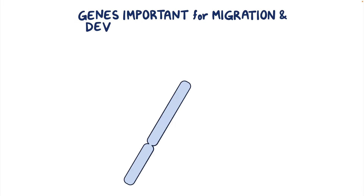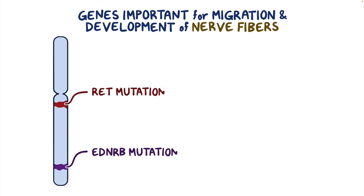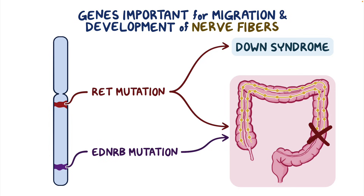Two specific genes thought to be important for migration and development of these nerve fibers are RET and EDNRB. Mutations in either of these could lead to an absence of these plexuses. Mutations in the RET gene have also been linked to Down syndrome, which may help explain why Down syndrome is associated with Hirschsprung disease.